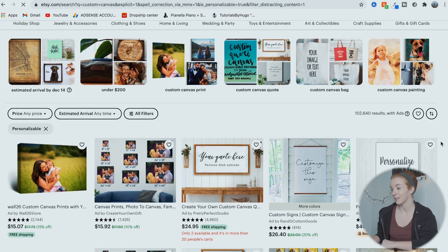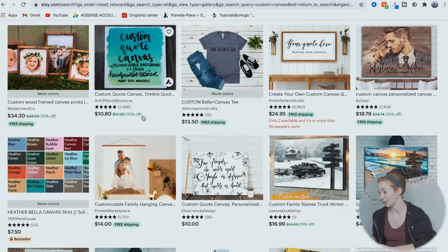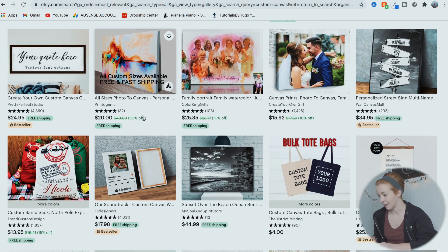Let's move on to product number two: canvases. This one might be a bit more popular, but I really love wall art print-on-demand products. I've actually tried selling canvases before — my very first online business challenge and first video about online business was about trying to start a print-on-demand business selling canvases. I might try another challenge with canvases, so let me know if you'd be interested. Searching 'custom canvas' on Etsy brings up a lot of results, which is why I think it's a bit more popular than the other products on this list. Don't let that deter you — there's definitely still potential.